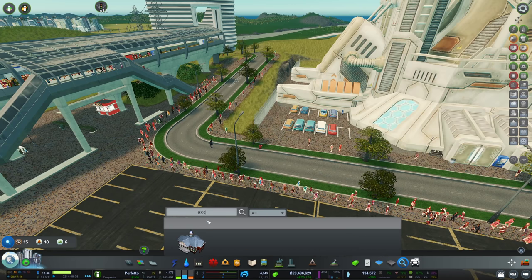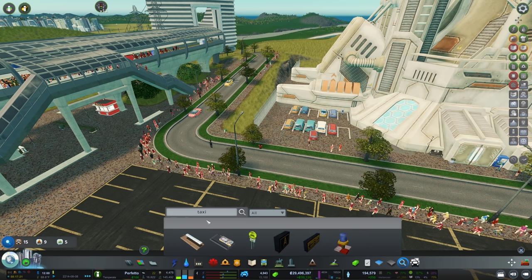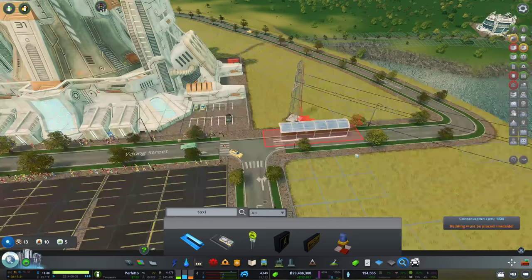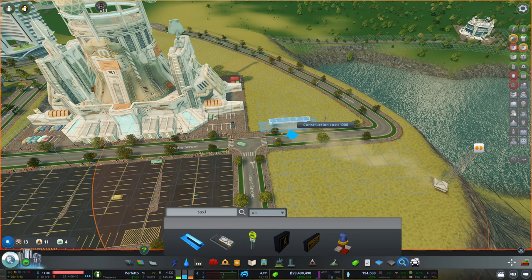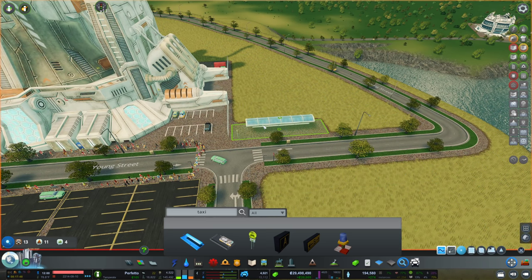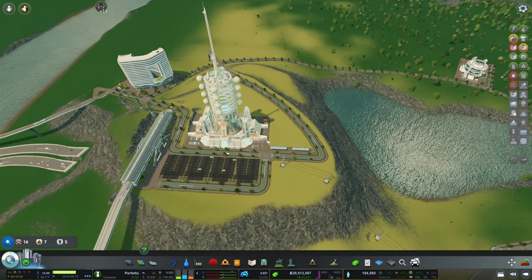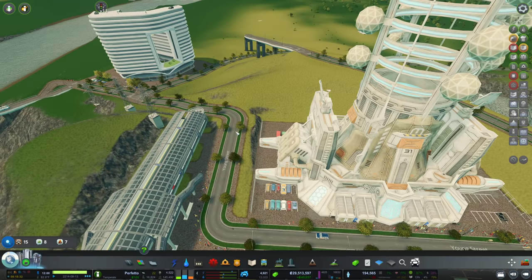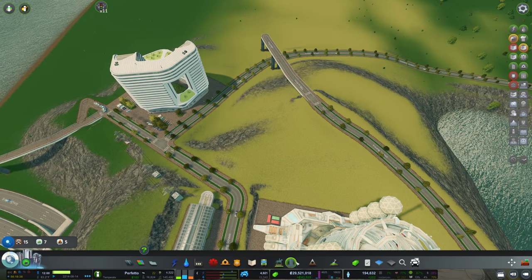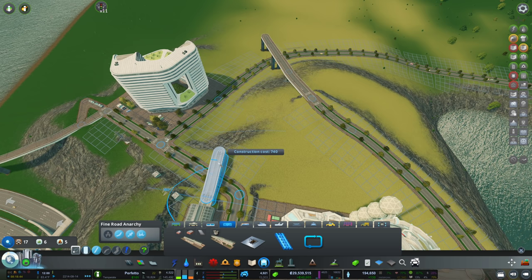That reminds me — we want to set up some taxi stands here. We can't do it because of the power line, so let's just get rid of it and place that here. Actually, I'm going to set up two stands. So far we have no takers, but that might be because we need to wait for taxis to arrive from the depots. Also, another thing we can definitely do is continue the metro track. I'm not sure where it's gonna lead — all I know is that we definitely need a track out of here.